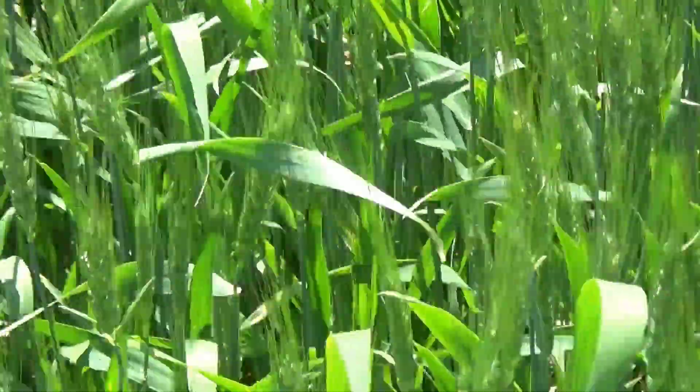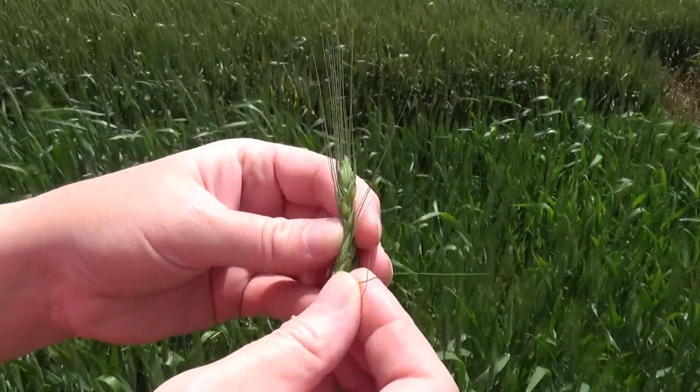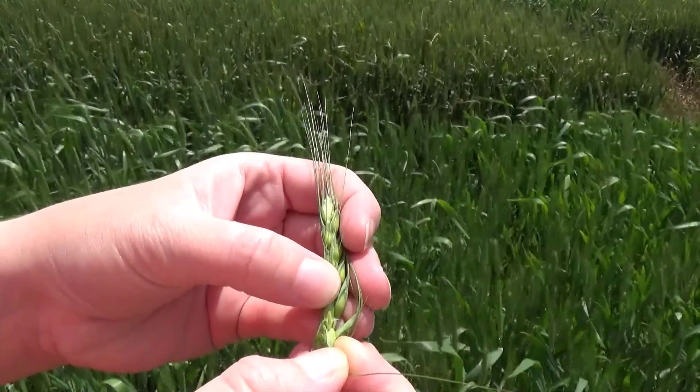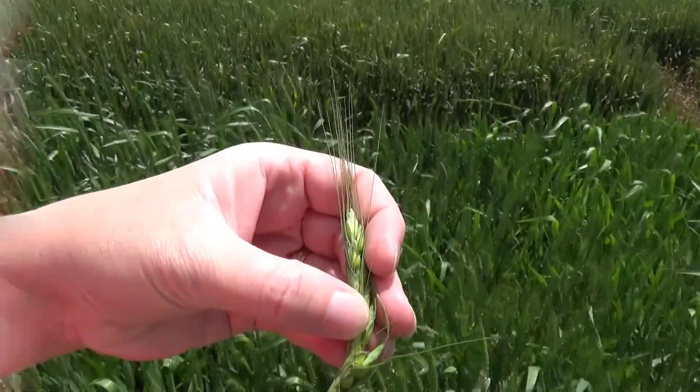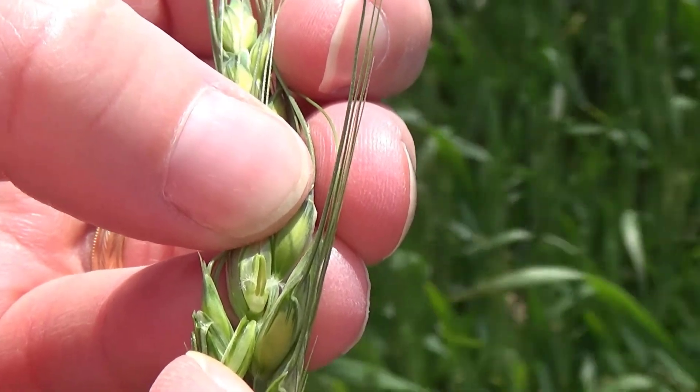During anthesis, also known as flowering, freeze damage will be the most severe to the developing wheat flowers themselves. A wheat flower is a perfect flower, meaning it contains both the male and female reproductive structures in a single flower.